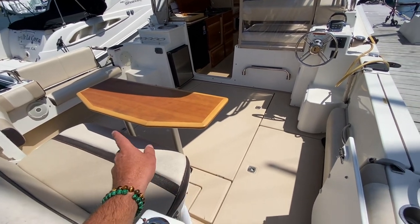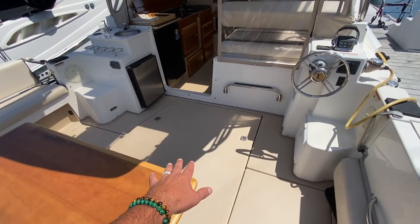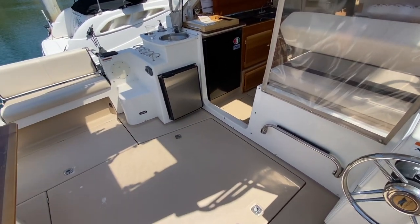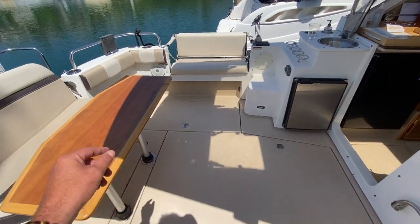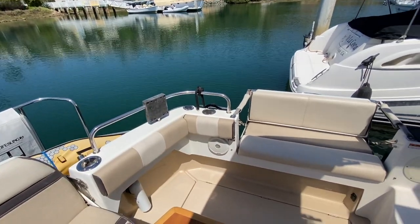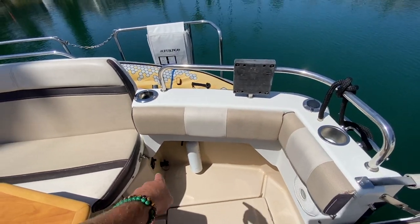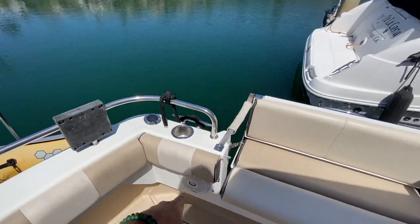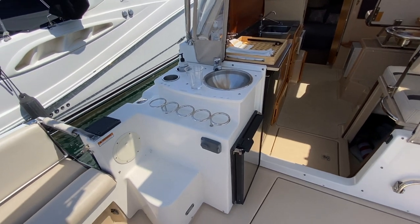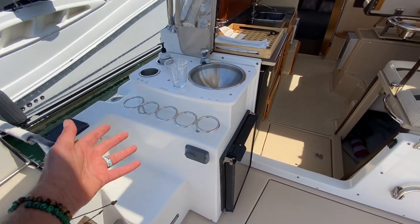We have a removable cockpit table and storage on both starboard and port sides. Centrally located is our engine hatch, which lifts up by the push of a button to gain access to the Volvo engine and the generator. Looking at the trim, we have an outboard mount, cup holders, rod holders, a wash down, emergency bilge pump controls, and Fusion stereo speakers. We have the Fusion stereo remote here; the main one is up in the forward stateroom, but this gives you the ability to control the speakers and volume zones.